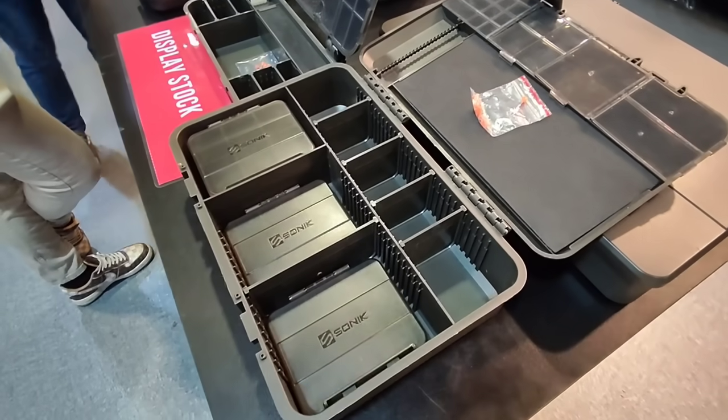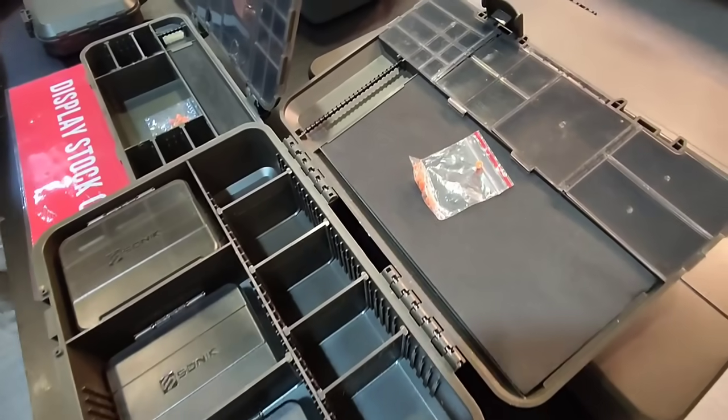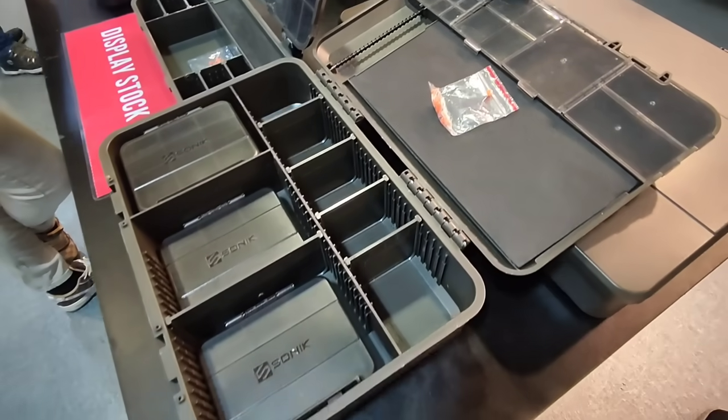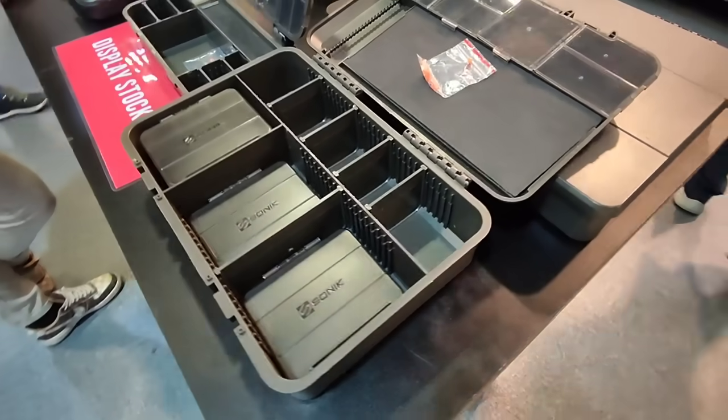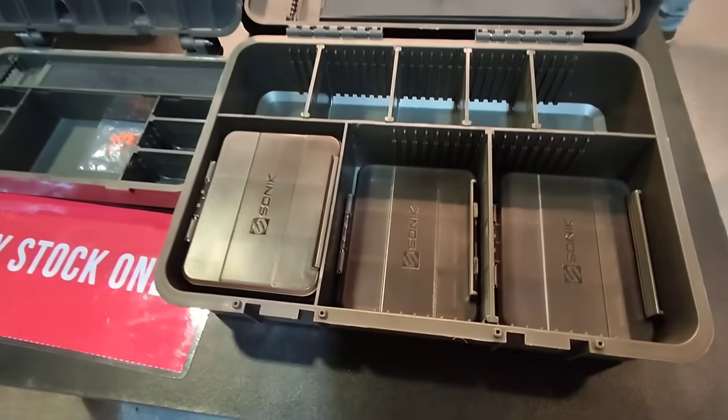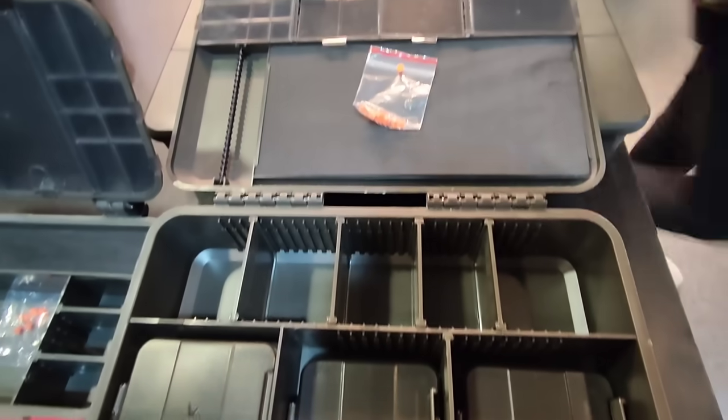It looks like these Sonic new tackle boxes aren't going to be out until 2024, so we're not far away. This is display stock only, so you can't actually buy them, but they look pretty smart.